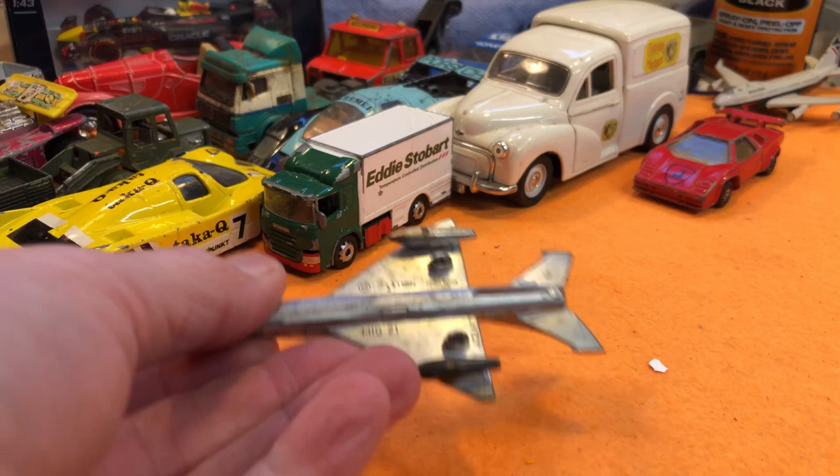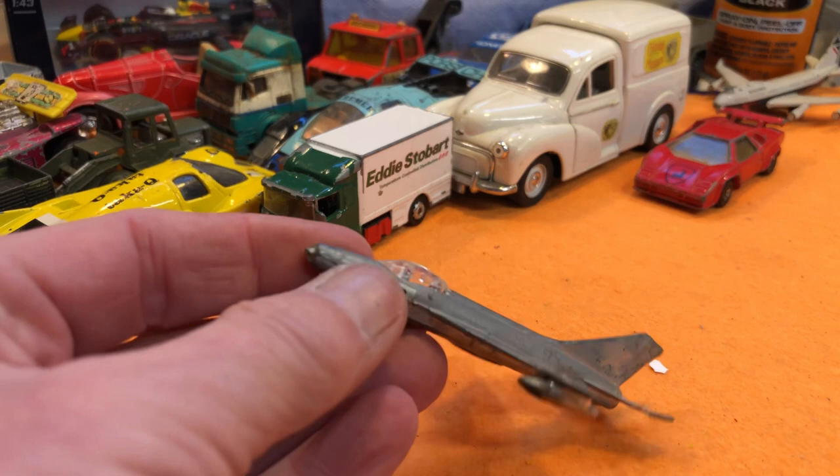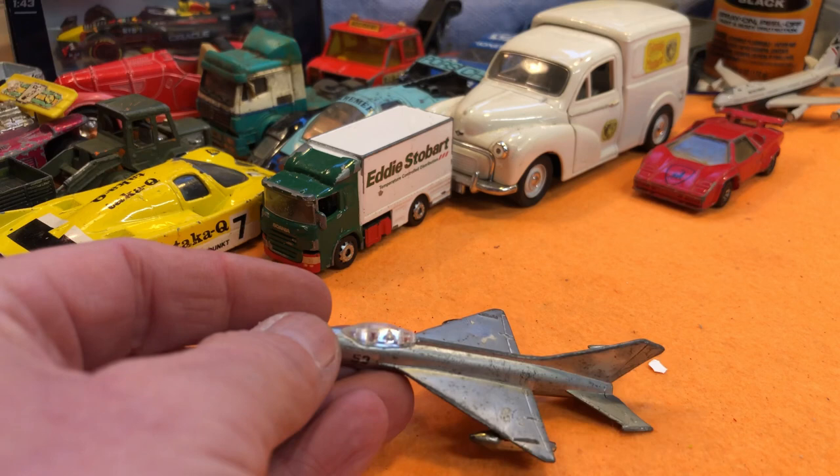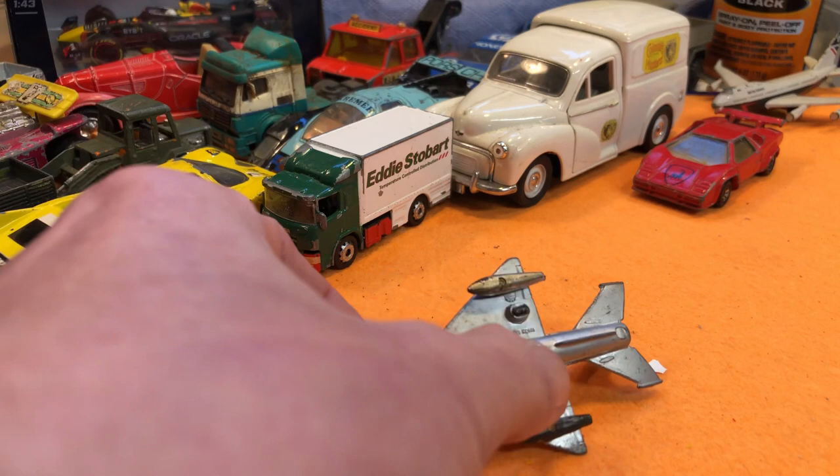Zymex MiG-21 — intact. It looks okay. You need that point sticking out at the end — I think it should be a bit more prominent but I'd be splitting hairs. Underwing fuel tanks — quite nice. It's lost its undercarriage, but that's not a problem because I'd take that off anyway. So that could be a nice one to do.